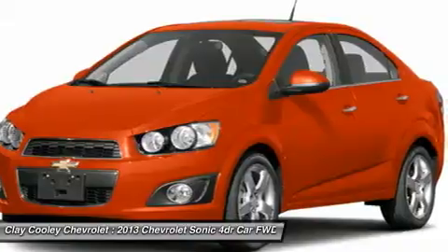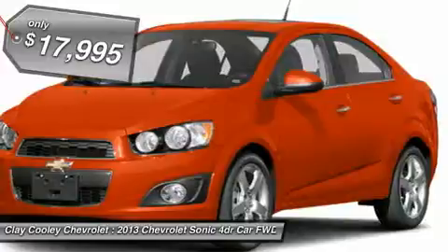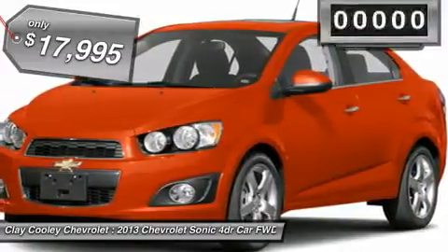Throw a little extra power into the mix with the available turbocharged engine. So where's the sweet spot? Behind the wheel, and it is priced below $20,000.